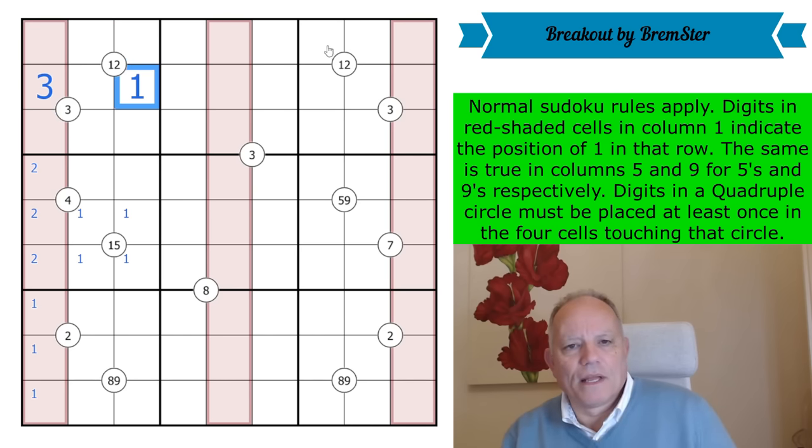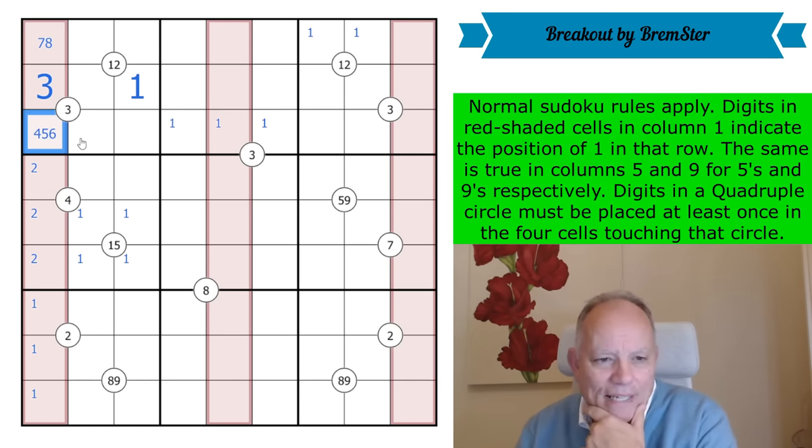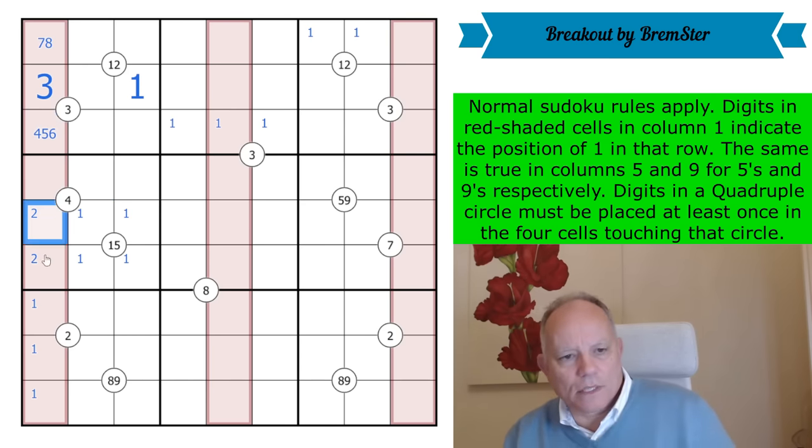There's a one in one of those two cells by Sudoku and quadruple, and by 1-5-9 that means this is a seven or eight pointing to the one in one of those cells. There must be a one in one of these, and this is four, five, or six. This can't be a two because we can't put a one there, so one of these is putting a one in one of those cells.